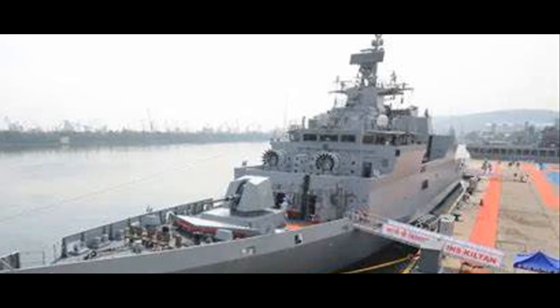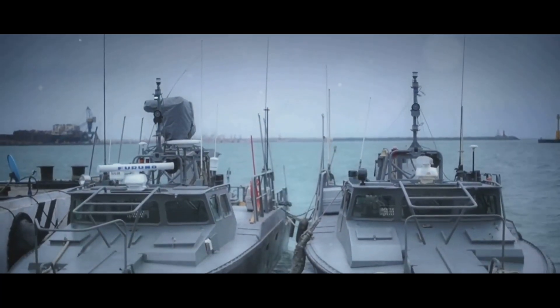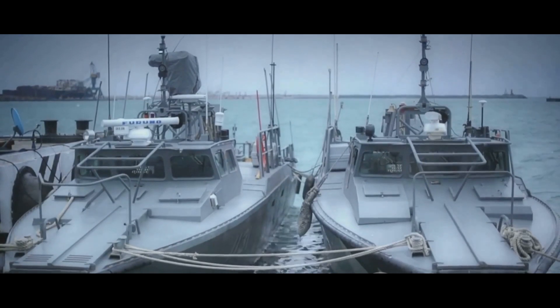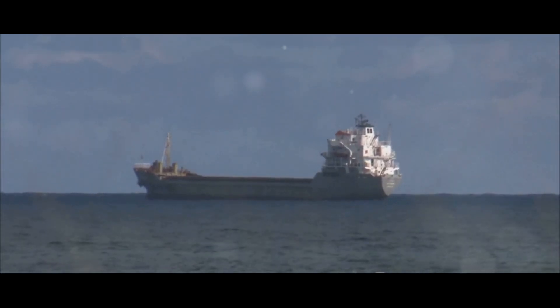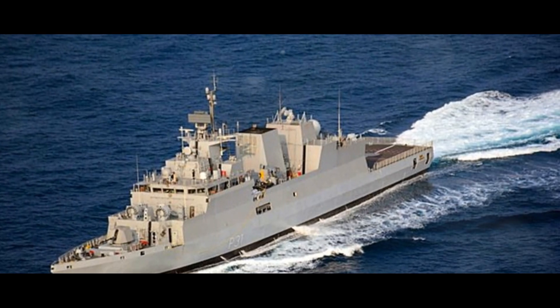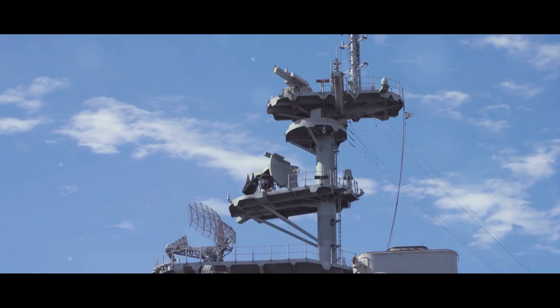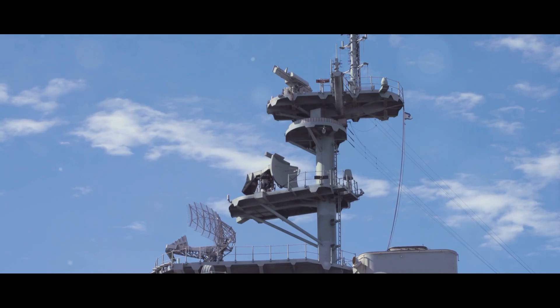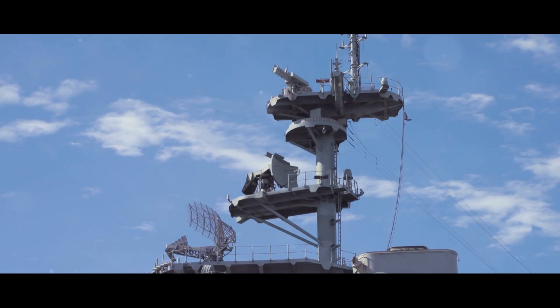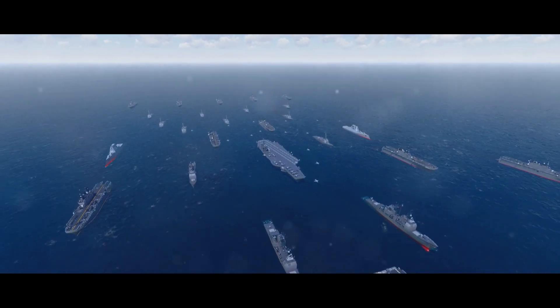The INS Kiltan's role goes beyond surveillance and reconnaissance — it's also a lifeline in times of disaster. Equipped with state-of-the-art medical facilities, it can provide immediate relief during humanitarian crises, whether responding to a natural disaster or providing emergency medical aid. In these moments, it transforms from a warship into a floating hospital, a beacon of hope amidst the chaos. Moreover, the INS Kiltan can act as a command center in naval operations, with its advanced communication systems coordinating a fleet, guiding other vessels and aircraft in complex maneuvers — like the conductor of an orchestra.